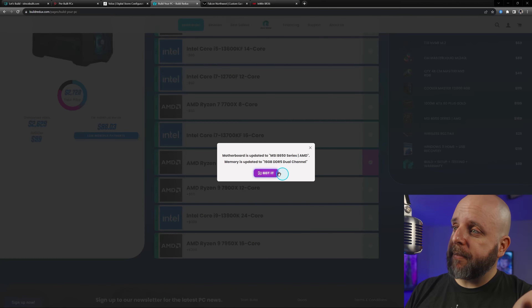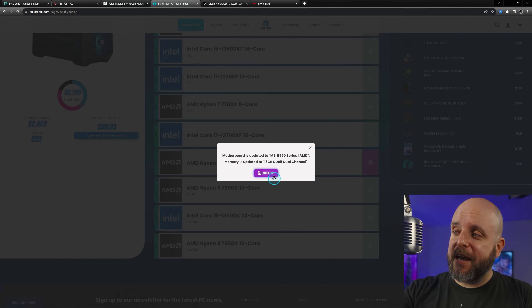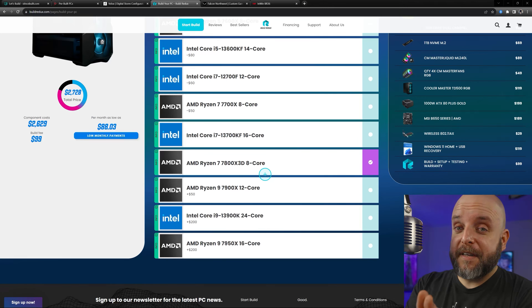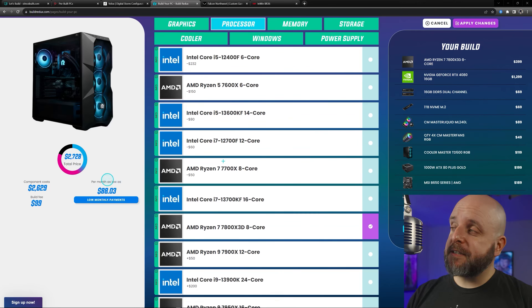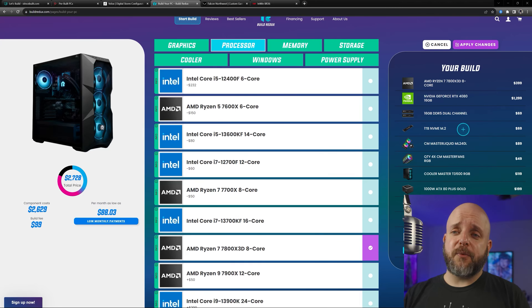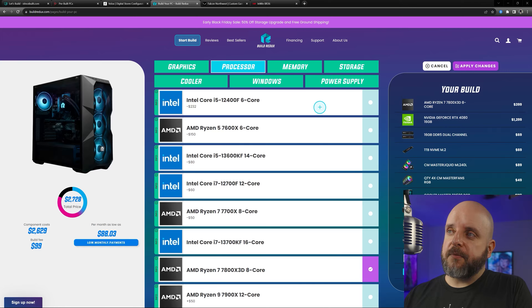You can do the 7800X 3D for 60 bucks more, but it's going to change the motherboard. It puts it back to 16 gigs, but it says dual channel. See, Digital Storm — two words, you can do it. This brings the price up to $2,629. However, you've got a 4080 and a 7800X 3D for $2,629 — that's a heck of a deal right there. Two-year warranty, I believe parts and labor. Build Redux is still a good deal. Tinker with the storage — add two terabytes for 60 bucks more. I don't have a code with them or anything.